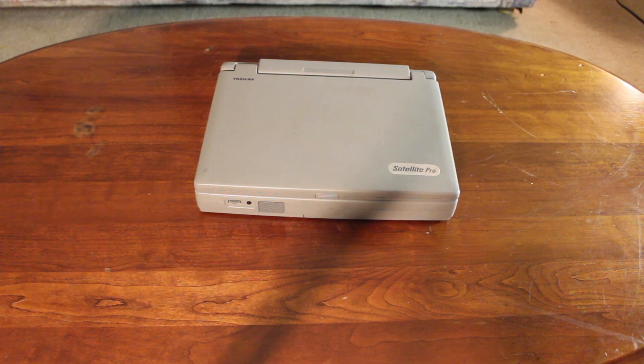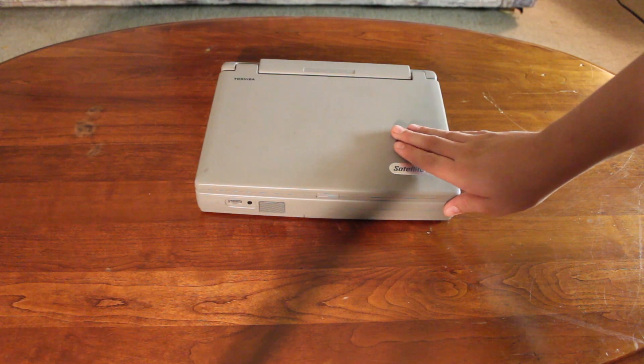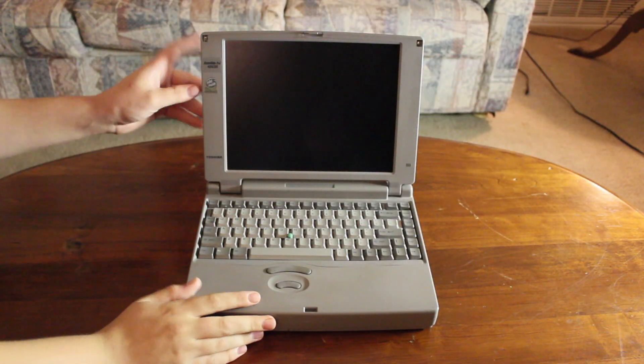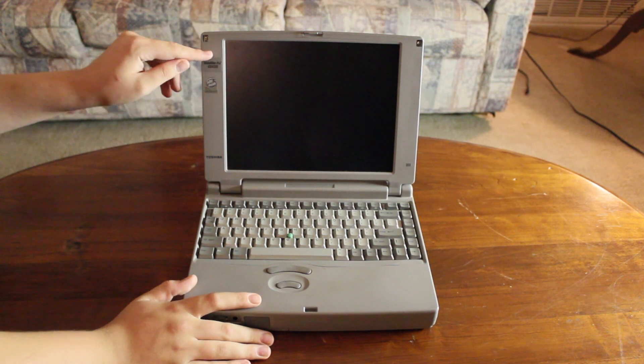Hello everyone. In today's video we're going to be taking a look at this old Toshiba Satellite Pro laptop that I picked up at the Goodwill recently. Taking a look at the model number on here, we have a Satellite Pro 435 CDS.